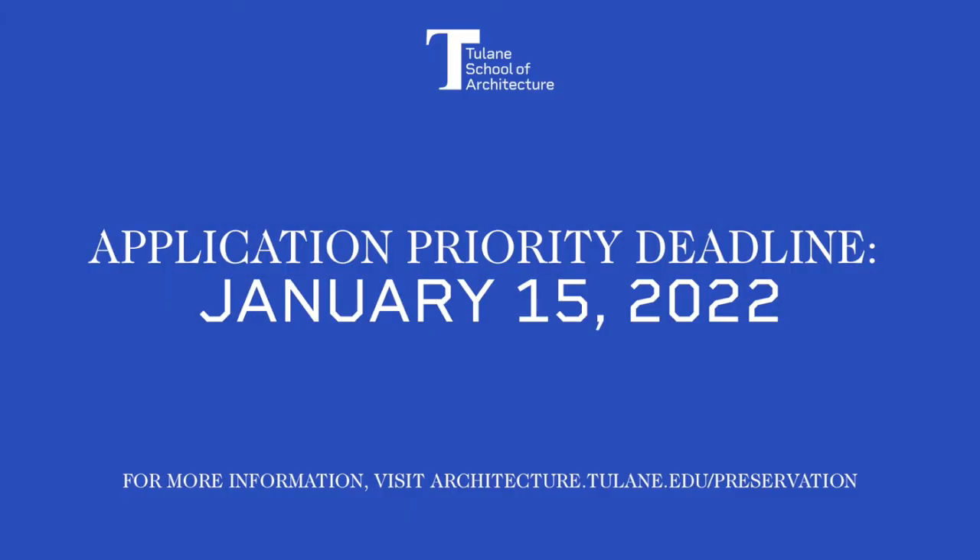With that, we'll go ahead and conclude our info session. We want to thank you all for coming out today. If you have any questions later, feel free to reach out to Brent or Michael — their contact information will be sent in a follow-up email. Have a great night and we look forward to seeing your applications. Thank you, everybody.